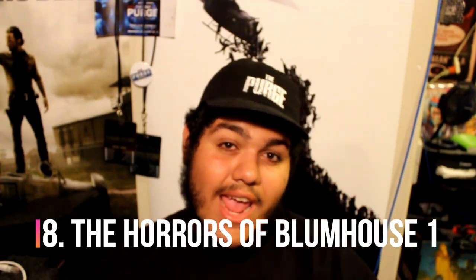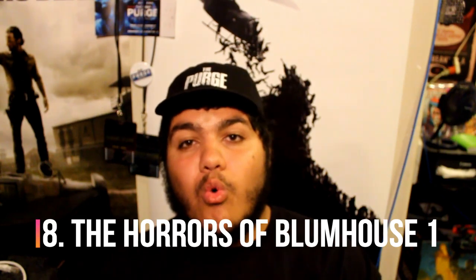Coming in at number 8 is Blumhouse Chapter 1. I liked that facade because it was awesome — it started out with the Purge outside and you got to walk through the chaos of the Purge. Then you saw the theater that said the Blumhouse movie marathon, which included Happy Death Day and Sinister 1 and 2, so I was very excited for that.